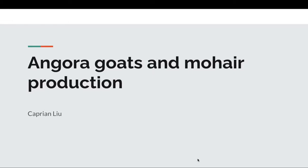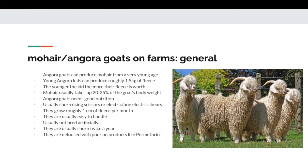Let's dive into goat and mohair production. Angora goats can produce mohair from a very young age, pretty much soon after their birth. Young angora kids can produce roughly 1.5 kilograms of fleece in their first year.